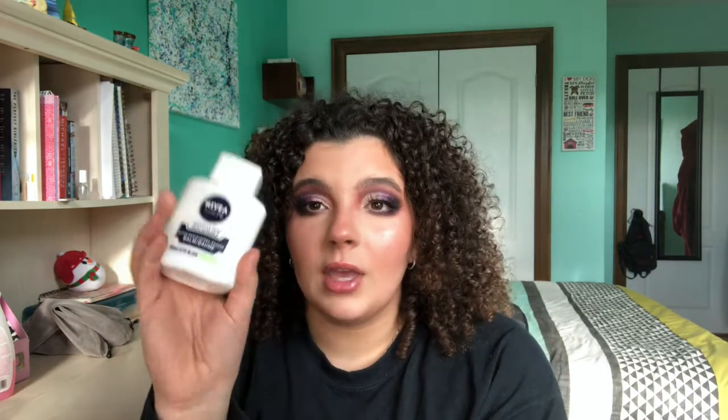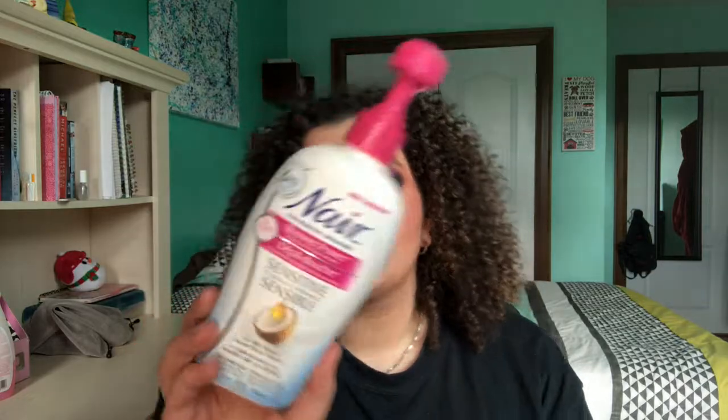Next is this Nivea Men Aftershave Balm for sensitive skin. I use it after shaving because I get a lot of ingrown hairs, and this helps prevent them. I also have chicken skin on my legs — where you can really see the pores after you shave — and this is really good for that. I already bought another bottle. I like the consistency because it's lightweight and dries really quickly so you don't feel tacky when putting your clothes on.